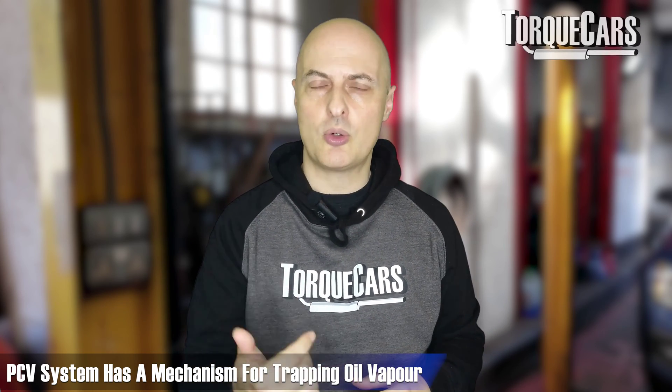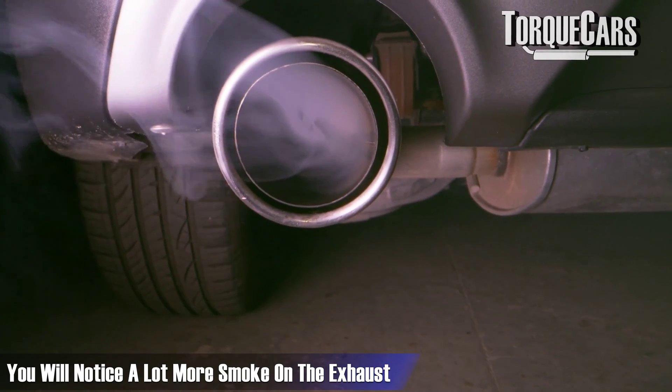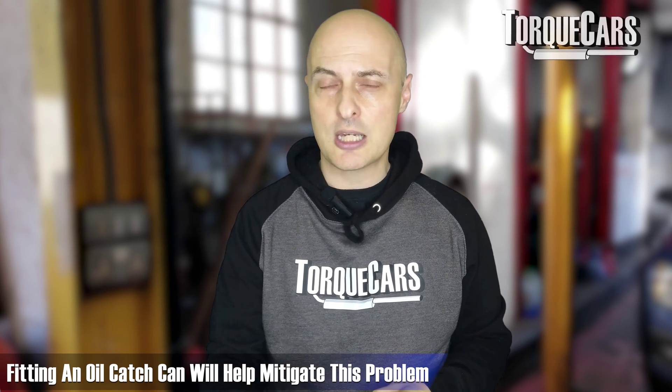The positive crankcase ventilation system already has a mechanism for trapping oil vapour. But there's a rare situation where, if you've done some wide open throttle driving and then suddenly slam on the brakes, excess oil will be pushed out of the PCV system into the intake and you'll notice a lot more smoke on the exhaust. That's also adding to the carbon buildup on the intake. Fitting an oil catch can will certainly make sense to mitigate that problem if that's your driving style, though you'll need to keep an eye on the catch can and empty it at regular intervals.